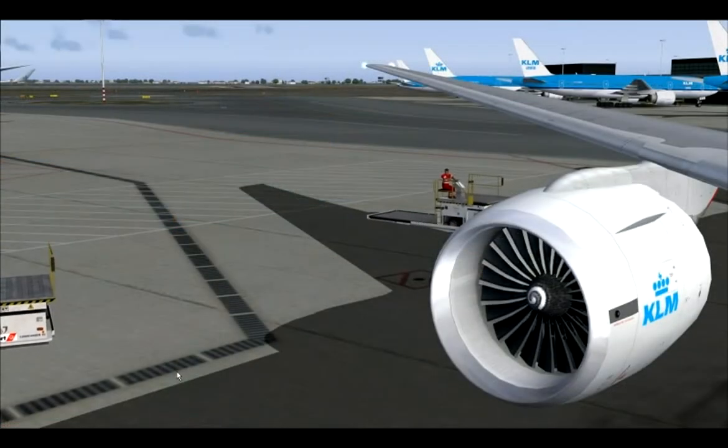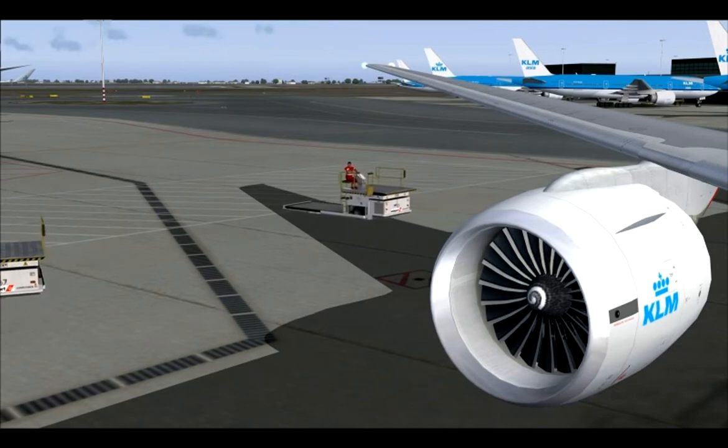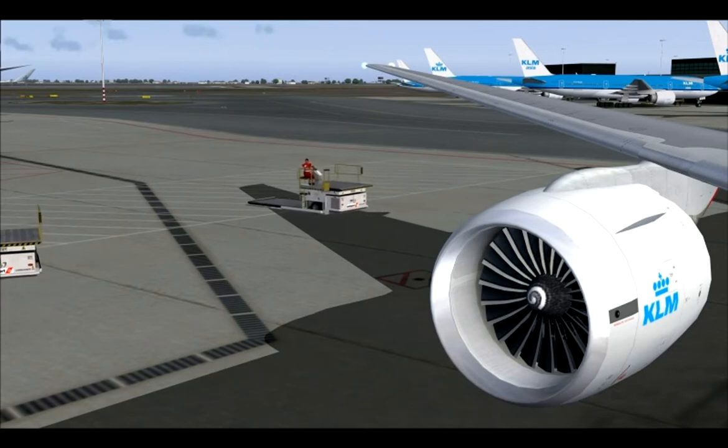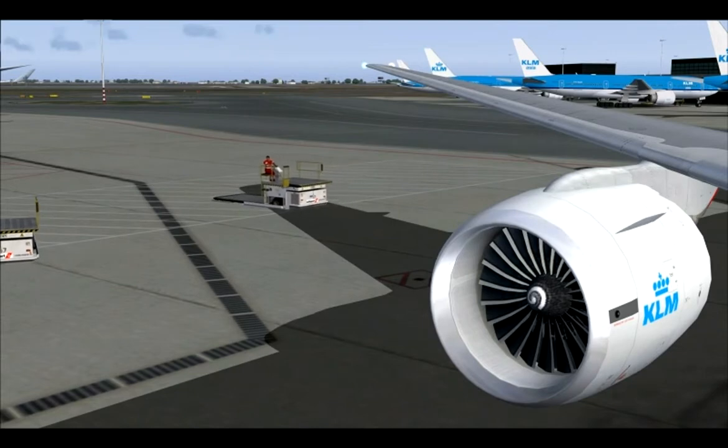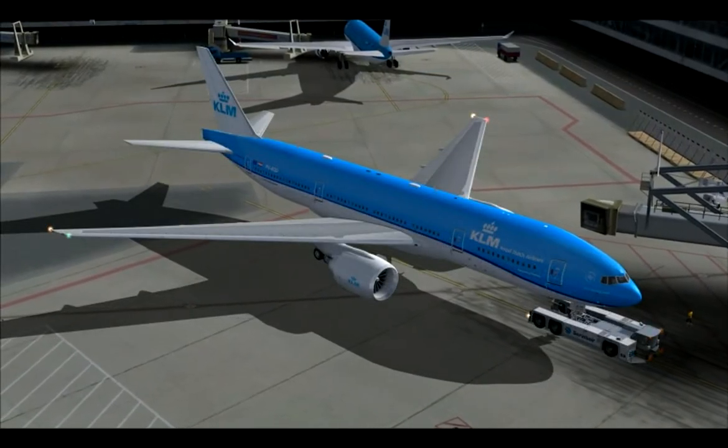We would like to explain the safety information on board of your KLM flight through the fine art of Delft Blue. Please pay attention to every detail during the flight, even when the seatbelt sign is switched off.